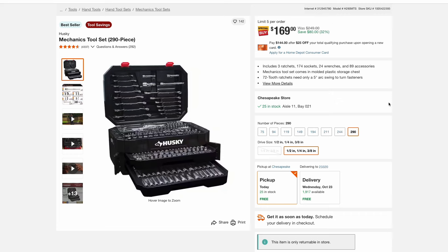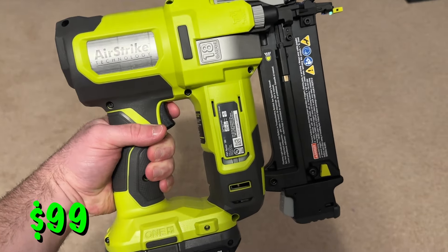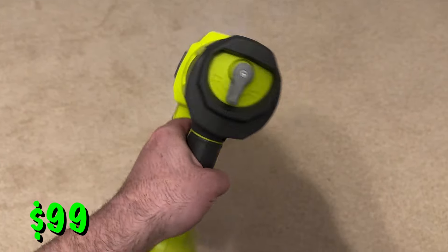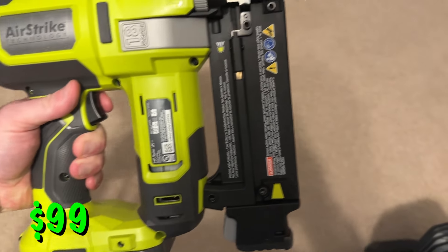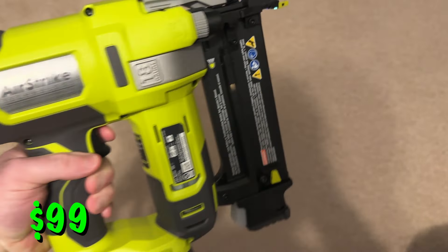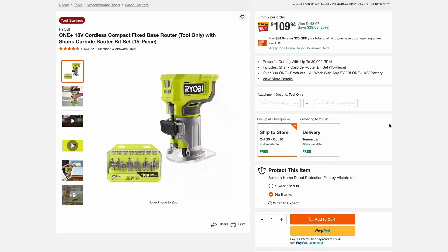On the Ryobi side of things, they have their 18-gauge cordless brad nailer. I've had this for a few years and I love mine — it works great — and this is a nice price at just $99. I think that's actually cheaper than the price I paid a few Black Fridays ago. They also have the finish nailer on sale for $150. The router with a 15-piece bit set is $110. All these tools are tool only — you will need to have those batteries on hand — but these are great prices on these tools.